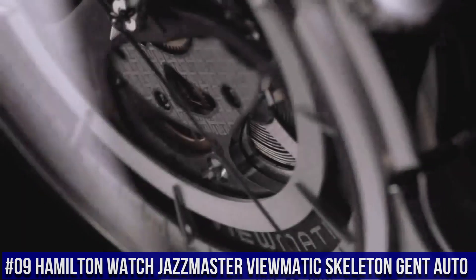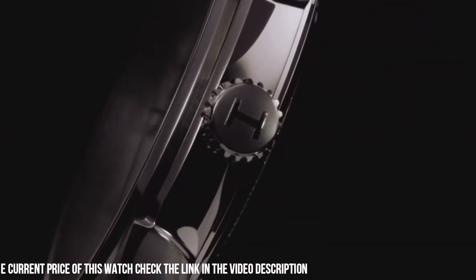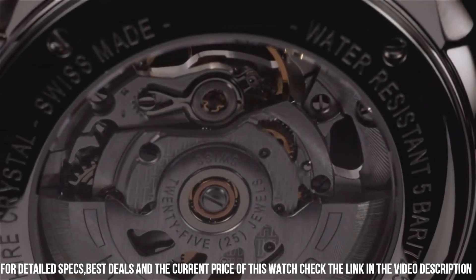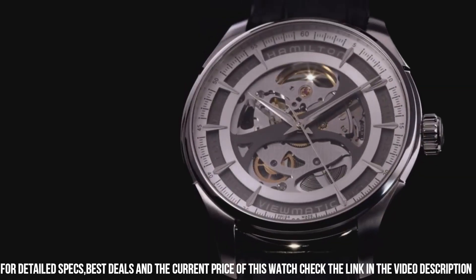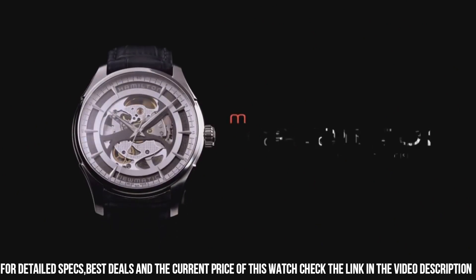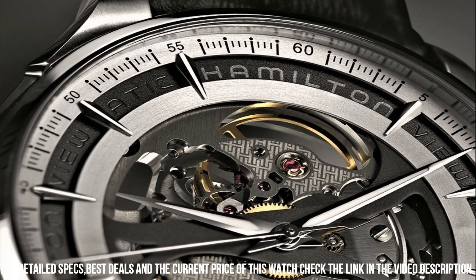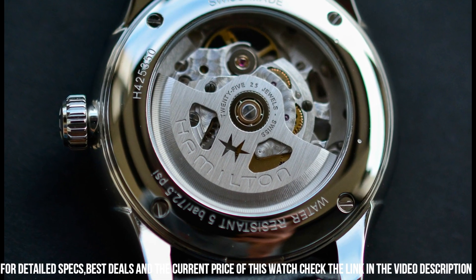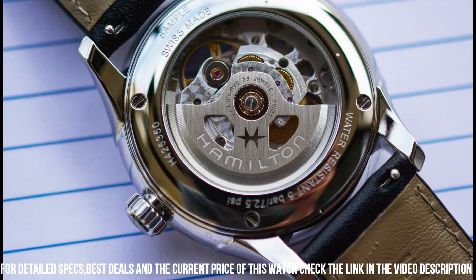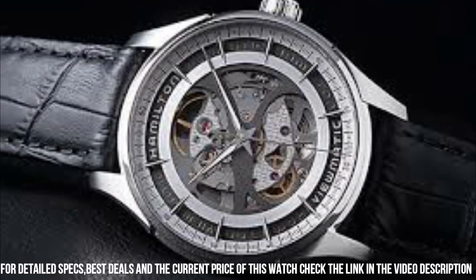Number 9. Hamilton Watch Jazzmaster Viewmatic Skeleton Gent Auto. The quality is really outstanding at this price point. Stainless steel case with a black leather strap. Fixed stainless steel bezel. Skeleton dial with luminous silver tone hands and index hour markers, minute markers around the outer rim. Dial type analog. Luminescent hands and markers. Automatic movement, scratch resistant sapphire crystal, skeleton case back. Case diameter 40mm, case thickness 11mm, case shape round, band width 18mm, tang clasp. Water resistant at 50m. Functions: hour, minute, second. Casual watch style.